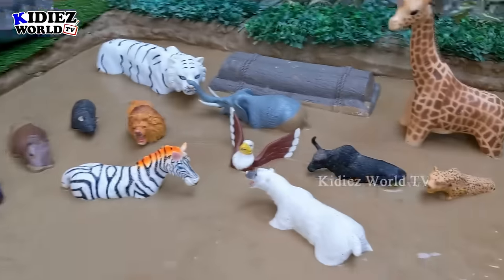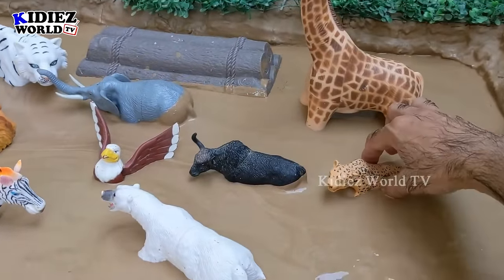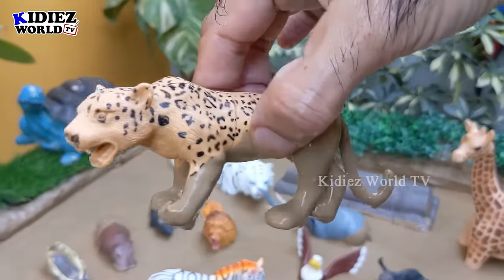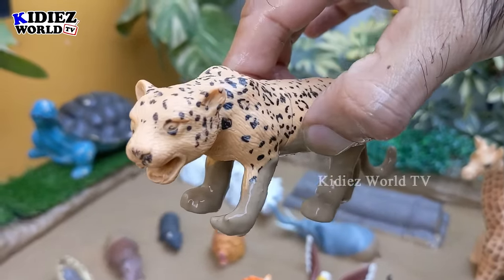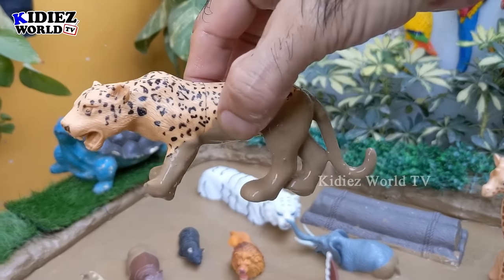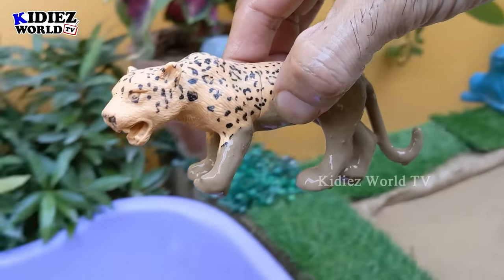Let's see what we have next in the mud ground. The next one is a leopard — just look at this leopard! A big wild cat and a big wild animal who can run very fast. Leopards are carnivore by diet. Let's make him clean.